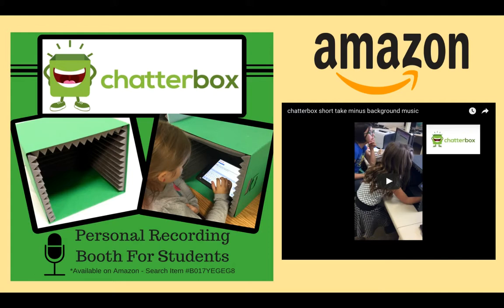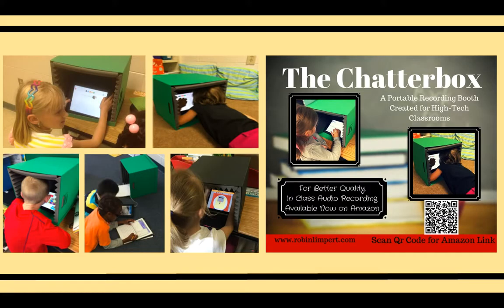It is now available on Amazon — see the link below. The chatterbox has really made a big difference in the quality of their audio recordings. Students are now more motivated to record, knowing that they will have a private place to record themselves.